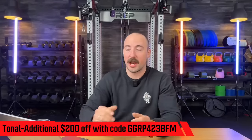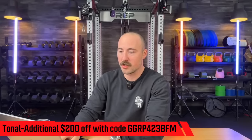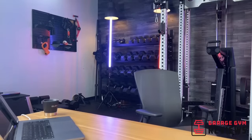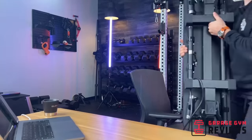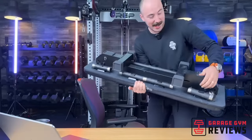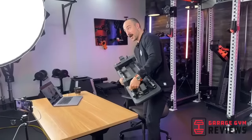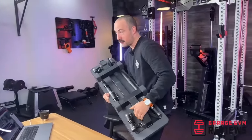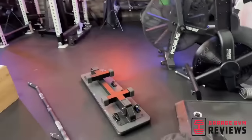Vitruvian isn't doing a code on their unit that I've seen. They are doing half off their pro accessory kit. This is the pro accessory kit — it's all together, this thing is sick. You can do incline with it — I really like this. If I was going to buy smart gym tech for myself, that's the one I would buy.